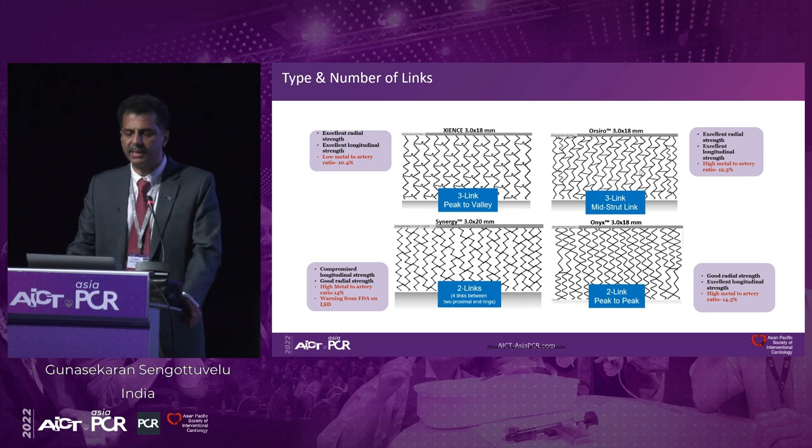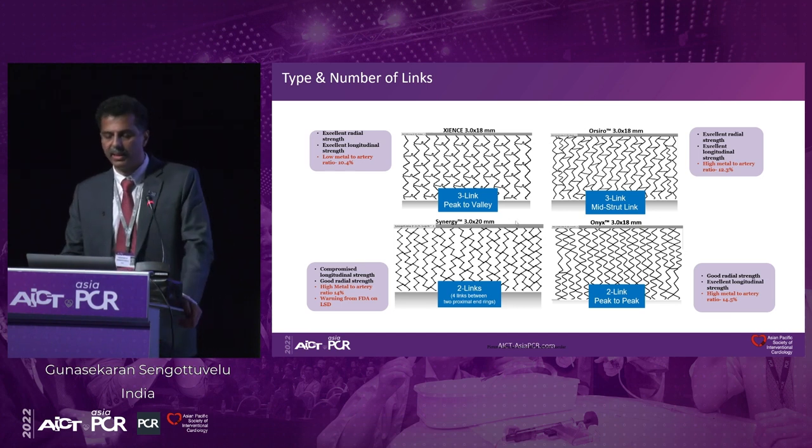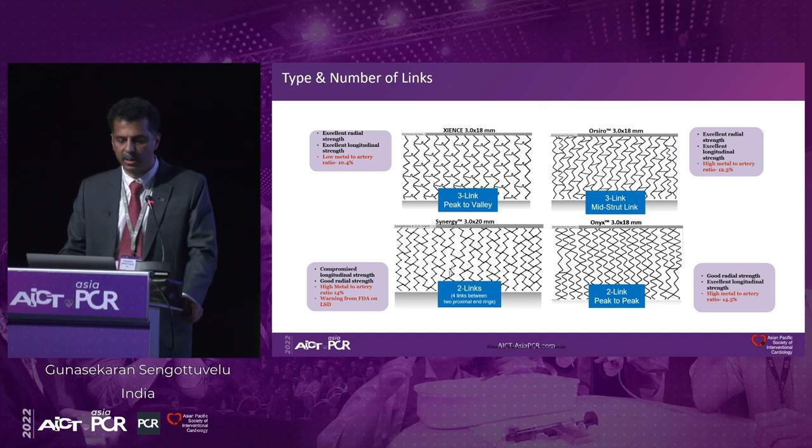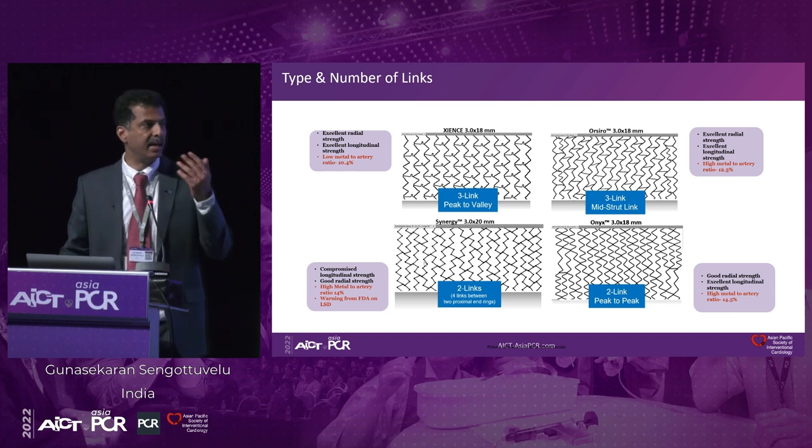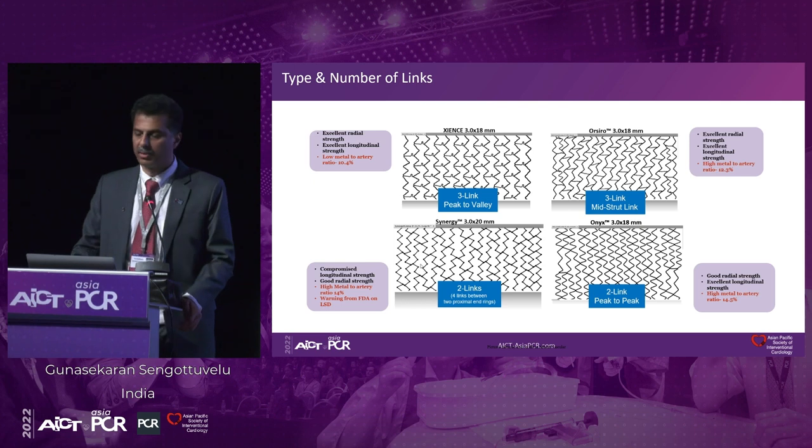We have a number of designs — depending on the design, you can see the Xience platform, which has connectors, low metal-to-artery ratio, three-link peak-to-valley connection, and good radial strength. Similarly, there are a number of variations. If you often notice, the Synergy stent is a two-link variation where the proximal portion has four links — this has been modified to enhance the longitudinal strength of the stent.